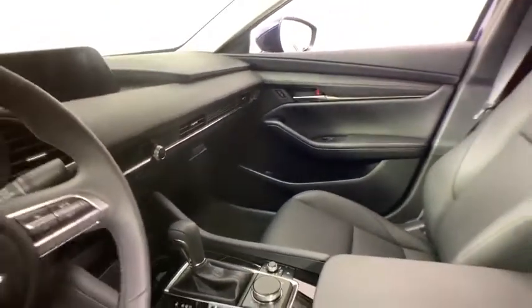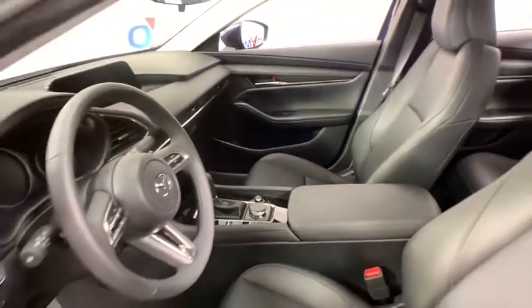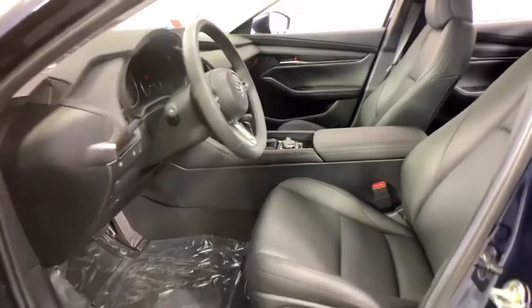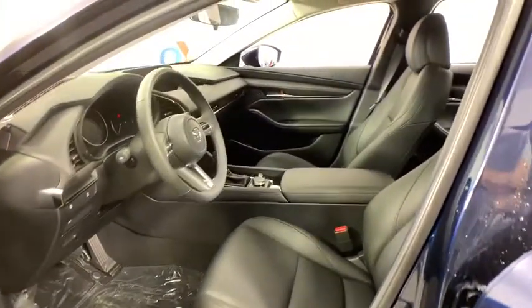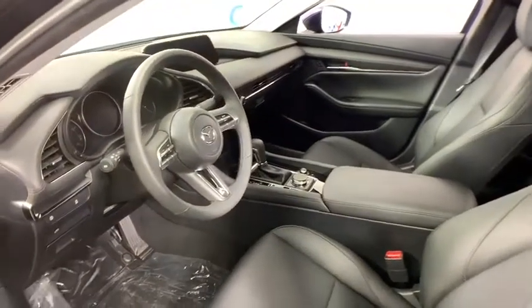This vehicle has less than 100 miles. Here are some of this vehicle's great options: traction control, dual airbags, leather wrapped steering wheel, power steering, alloy wheels, cruise control, four wheel disc brakes, eight speakers.